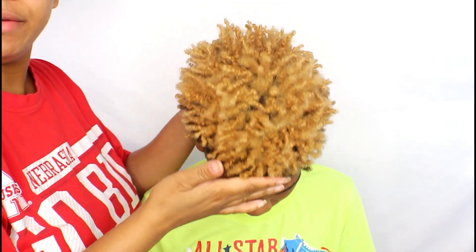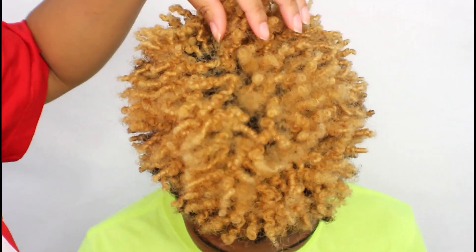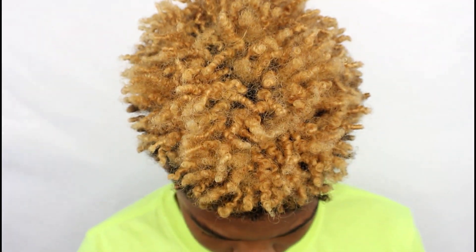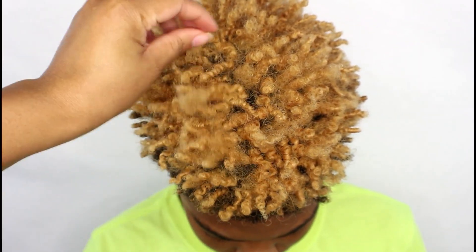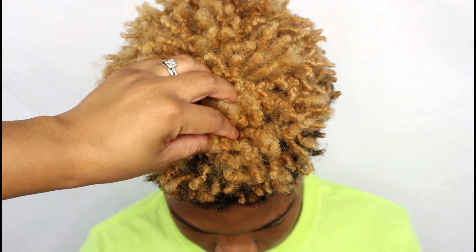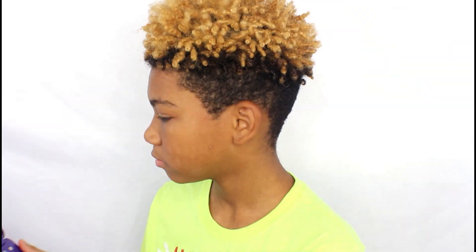So this is how his hair is looking after we've taken all of the two strands down. His curls are really nice and defined and curly and fluffy, and that's exactly the look that we were going for — not perfect, but nice enough to see a little definition and fullness. I'm going to give you guys some views and then we're going to get into his dad cutting his hair.